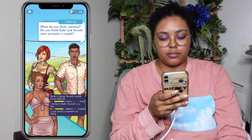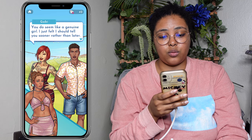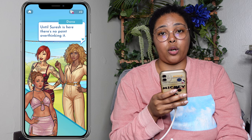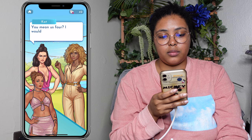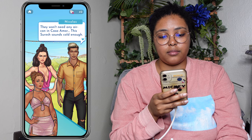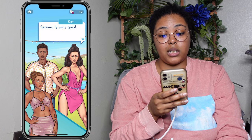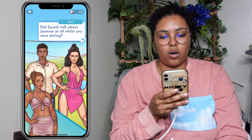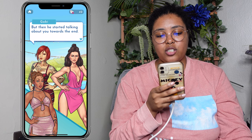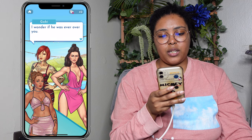Do you think Gabby and Suresh were seriously a couple? I just need a moment to think. You do seem like a genuine girl — I just felt I should tell you sooner rather than later. Until Suresh is here, there's no point overthinking it. This is a chat you three need to have alone. Did Suresh talk about Jasmine at all whilst you were dating? At the start, he never even mentioned you existed. But then he started talking about you towards the end — said he was over you, that he was all about me. But hearing how he's been flirting with you, I wonder if he was ever over you.